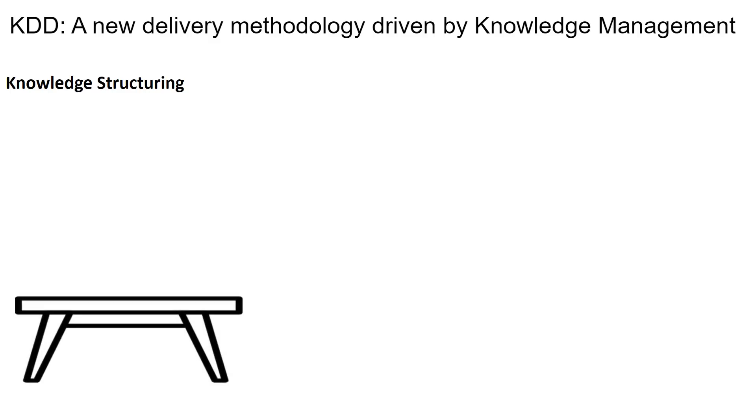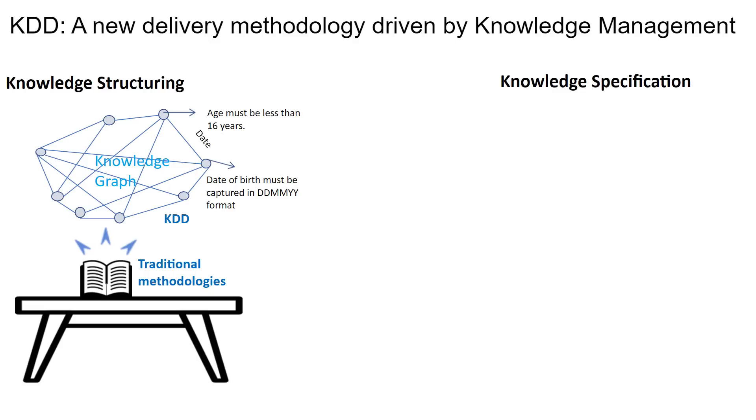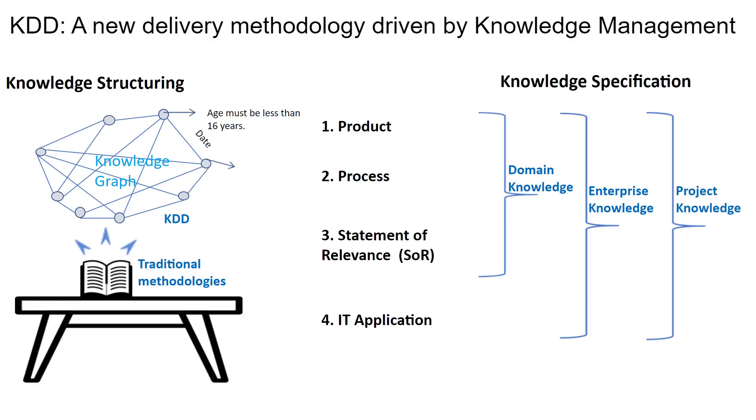Traditional knowledge is predominantly stored in documents. KDD digitizes this knowledge based on a knowledge graph consisting of interconnected atomic pieces of knowledge called knowledge nuggets. For example, 'date of birth must be captured in DD-MM-YYY format' and 'age must be less than 16 years' are examples of knowledge nuggets, and their relationship is driven by date. KDD uses this structure to specify domain, enterprise, and project knowledge. Domain knowledge consists of three building blocks: product, process, and statement of relevance. IT application is added as the fourth building block to represent enterprise knowledge and project knowledge.